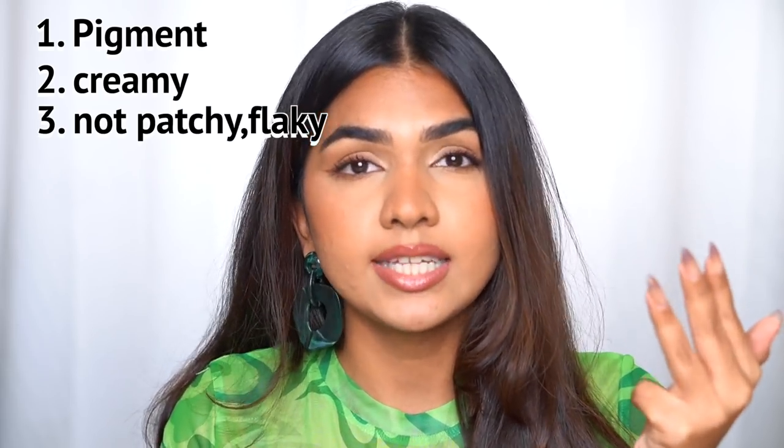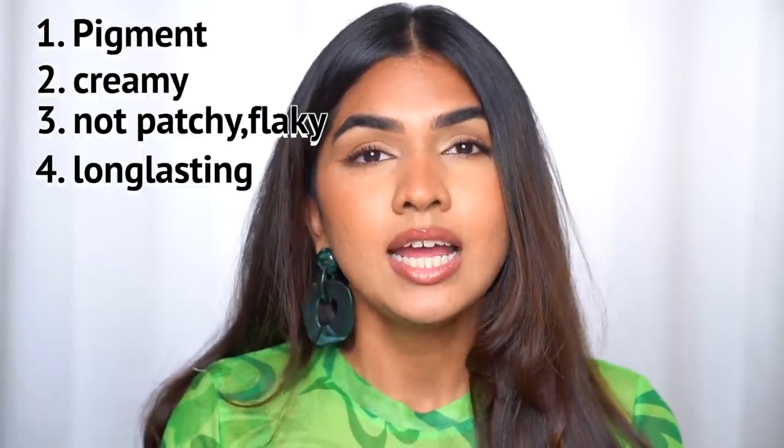For reference, my skin tone is MAC NC40, Fenty 310, Maybelline 310, and Huda Beauty Tréliché. My criteria for lipsticks: it should be properly pigmented, creamy, it should not flake or dry out, and it should be long-lasting — though long-lasting is subjective since I don't mind reapplying. All the lipsticks on my list perform well across these marks.